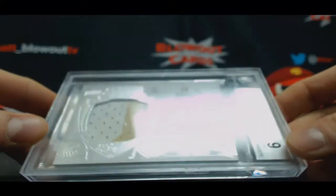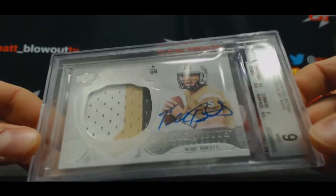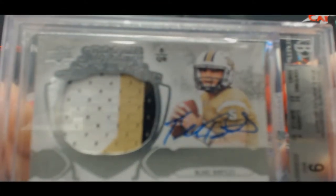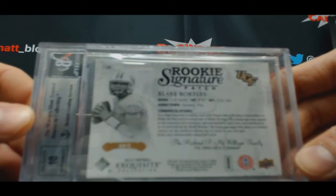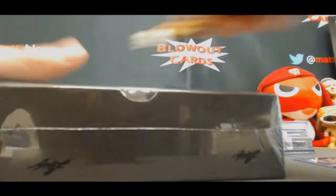And our last hit in the first box is Blake Bortles, 45 of 75, Exquisite rookie patch autograph, graded as a nine. And autograph grade is a ten. So those are our first four — moving to the next box.